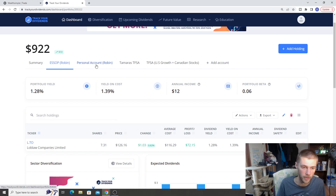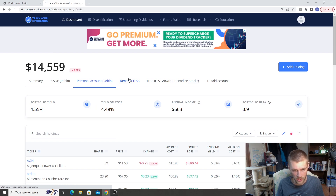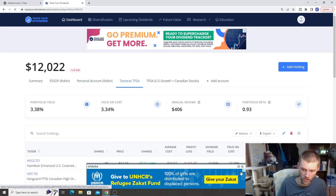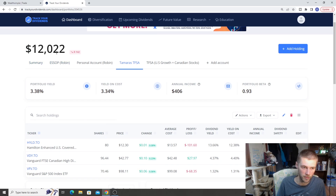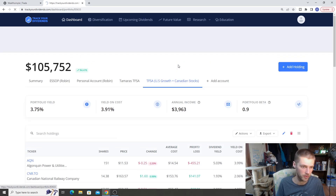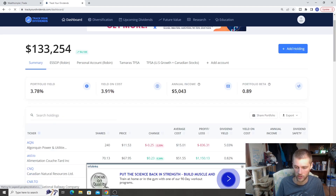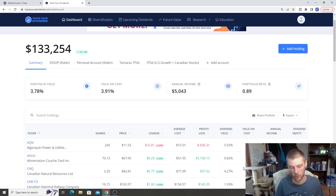The ESSOP currently holds Loblaws because I work for Loblaws — about $72 in dividends, and the stock has been performing quite well, lots of growth. The third account we haven't talked about yet is my fiance's TFSA, which is very much focused on ETFs — she's got HYLD, VDY, and VFE. Very simple; she likes to keep it simple. Altogether we have them combined for $133,000 — that's a quick bird's eye view of all our accounts.